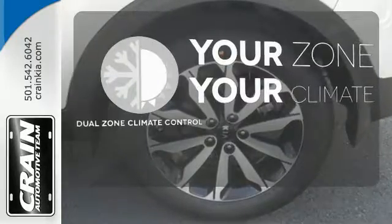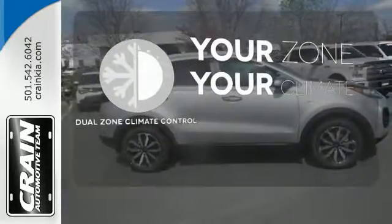It's too hot, it's too cold — not anymore with dual zone climate control.